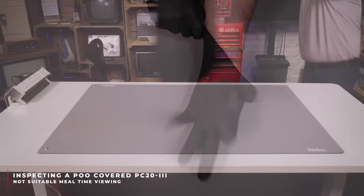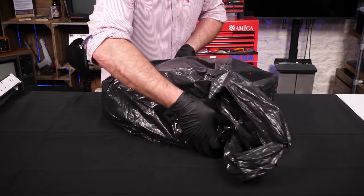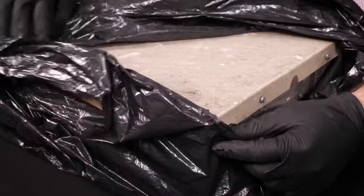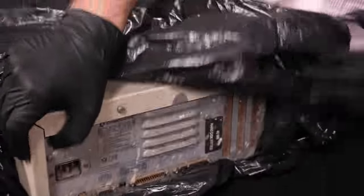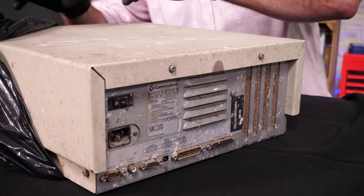I can't save them all — or can I? That's our lesson for today as we come face to face with the most revolting computer ever to darken the door of the cave. Do caves have doors? Anyway, gloves are required. Let me show you the health hazard that is the Commodore PC20.